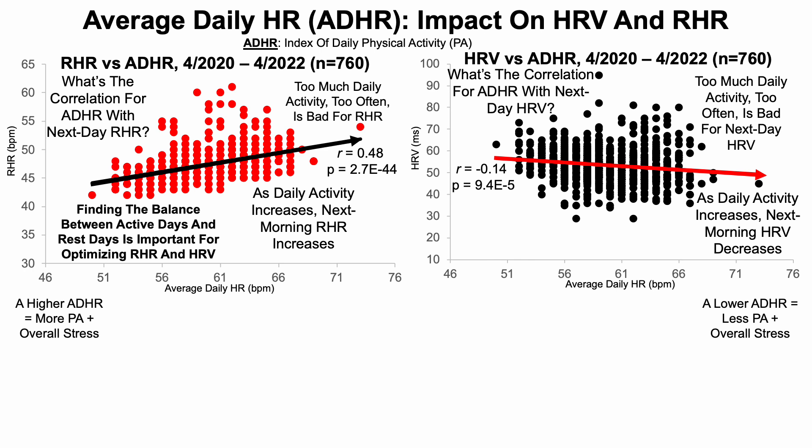This suggests that too much daily activity, too often, without incorporating enough rest days, may be bad for both resting heart rate and HRV. Finding the balance between activity and rest days is important for optimizing these two metrics. I'm currently on a three-day cycle: a high activity day, a medium activity day, then a relatively lower activity day, then repeat. That seems to be working well for optimizing these cardiovascular metrics.